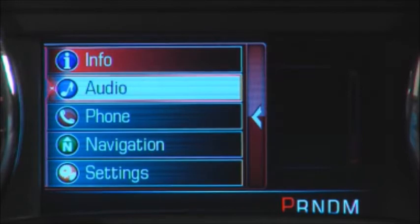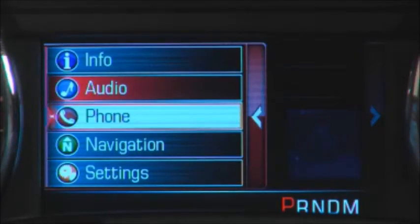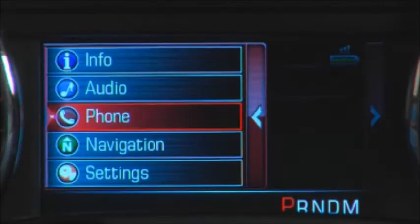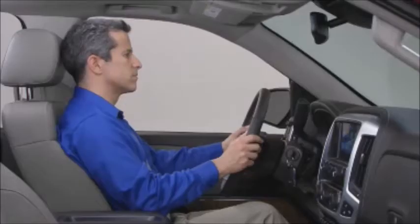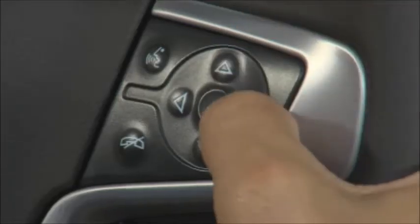Choosing the audio option displays the audio source that's currently playing and key information about the source. Choosing the phone option displays the Bluetooth-connected phone that's in use, signal strength, and battery charge. If equipped, the navigation option displays route information after a destination has been entered. To reach additional information within each of the display options, use the next arrow on the five-way controller.